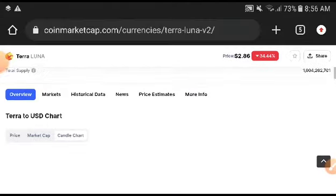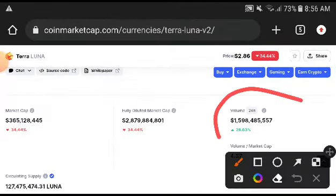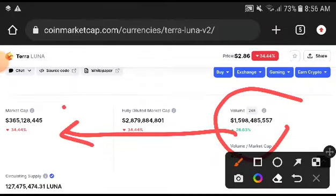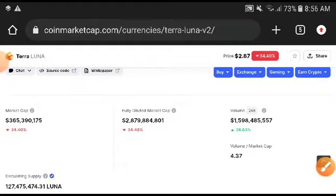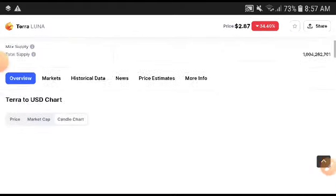Remember, when the price is increasing, all credit goes to volume. When volume is increasing, market cap increases, and when market cap increases, the price increases. But remember, after the seller rate completely increases, it will crash down very badly.